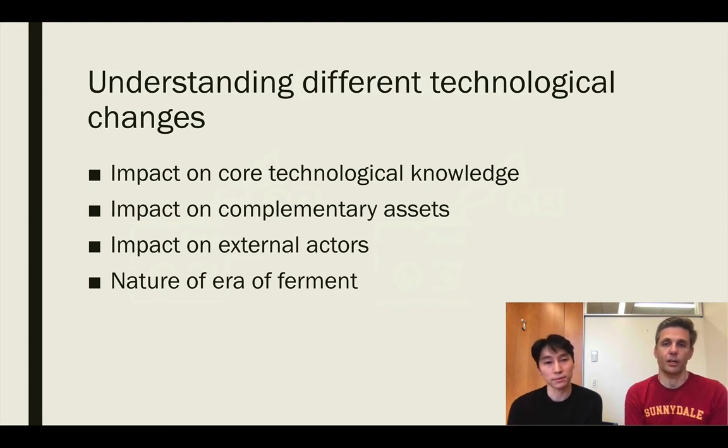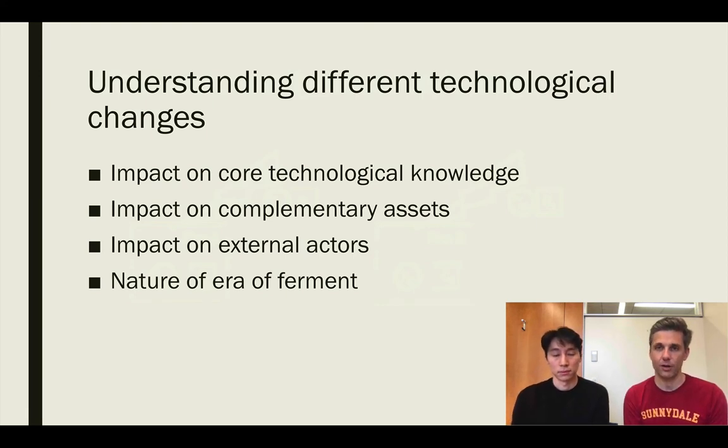In order to improve comparability across different settings and understand the extent to which findings may generalize from one context to another, our argument is that future researchers need to do a better job of describing the institutional context around the technological change they're studying. We need to understand the actual impact on core technological knowledge, the nature of that impact on complementary assets and how they are being preserved or devalued, the impact on external actors such as suppliers, customers, and other ecosystem players, and finally something about the era of ferment — the duration, level of uncertainty, and types of investments firms might be asked to make — because without this knowledge we may lose key aspects of the underlying uncertainty that affects organizational decision-making.